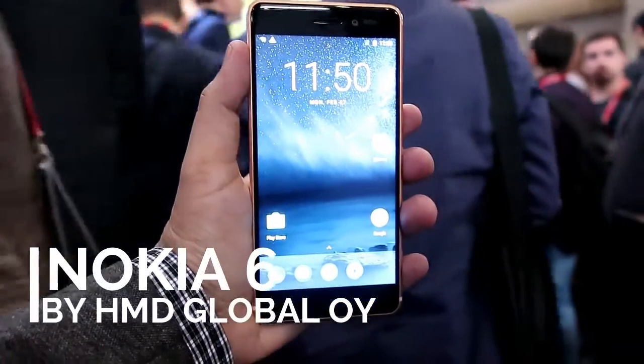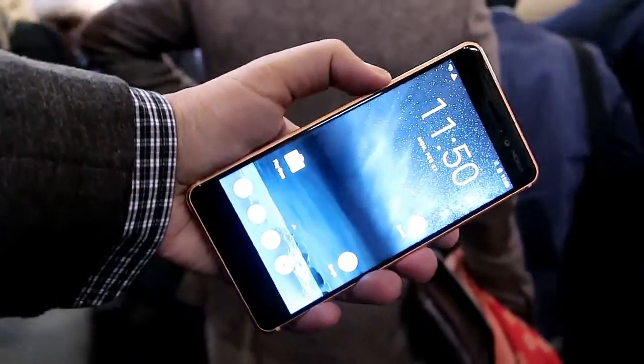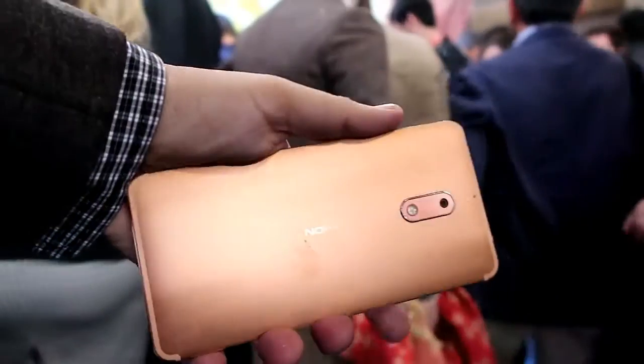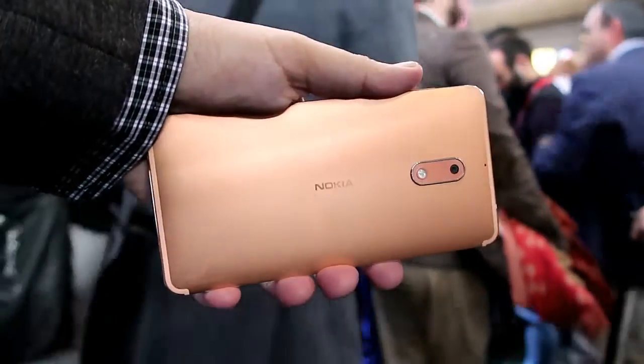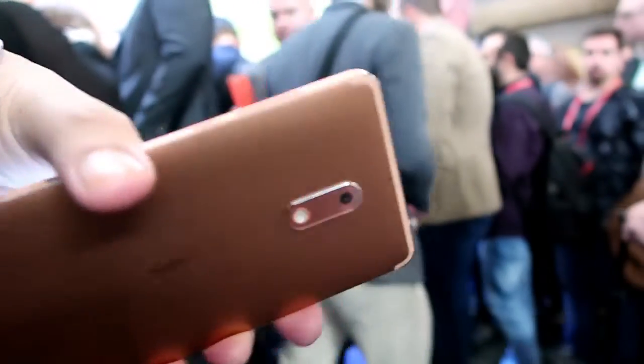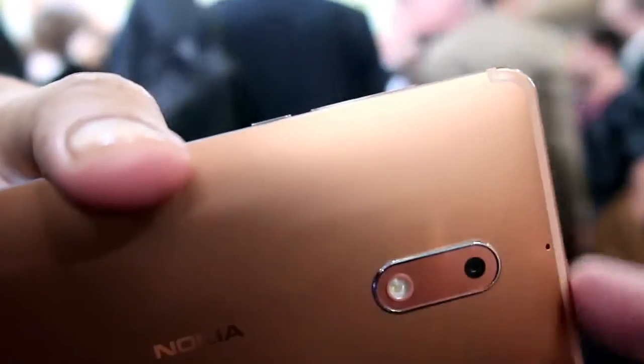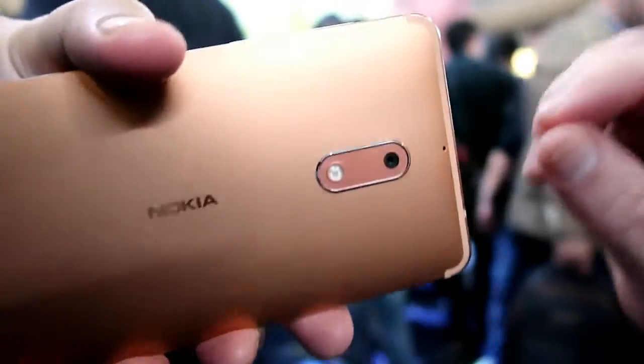This is the Nokia 6 with an amazing full HD 5.5 inch display. It has a 16 megapixel rear camera and an 8 megapixel camera on the front. It has 3 GB RAM and 32 gig on-board storage, and a beautiful design.